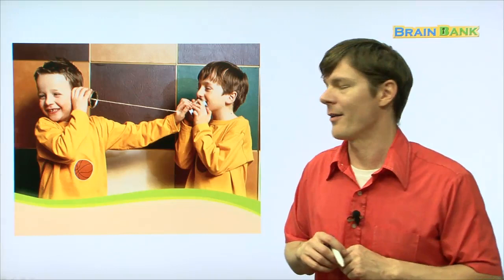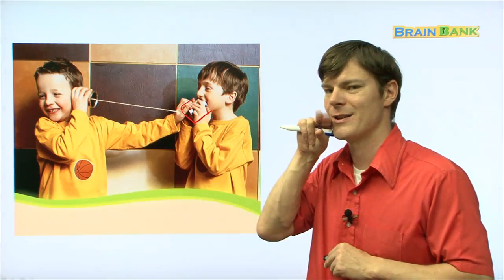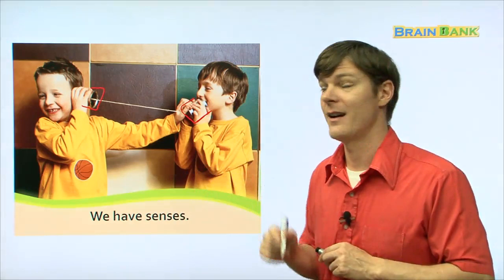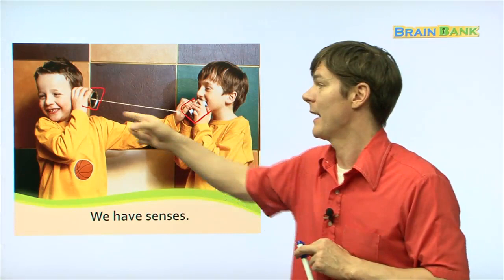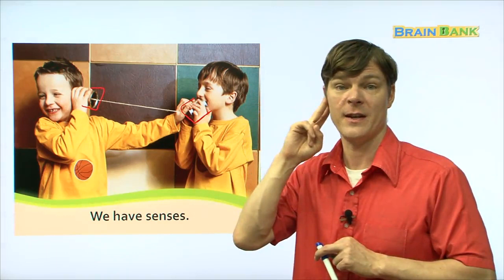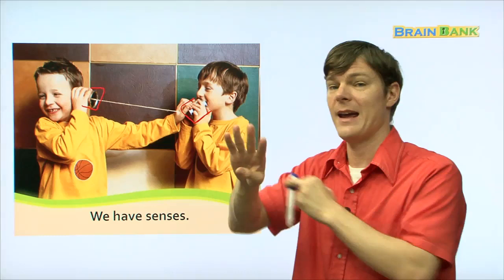Now let's look at these two boys playing with a can on a string. This one — what do you think he's doing? He's talking. And this boy — what do you think he's doing? He's listening. We have senses. This one is using his mouth to speak and this one is using his ears to hear. We have five senses. They're the sense of sight, to be able to see; the sense of hearing, to be able to hear; the sense of taste, to be able to taste something when you eat it; the sense of touch, which is your skin; and the sense of smell, which is your nose.